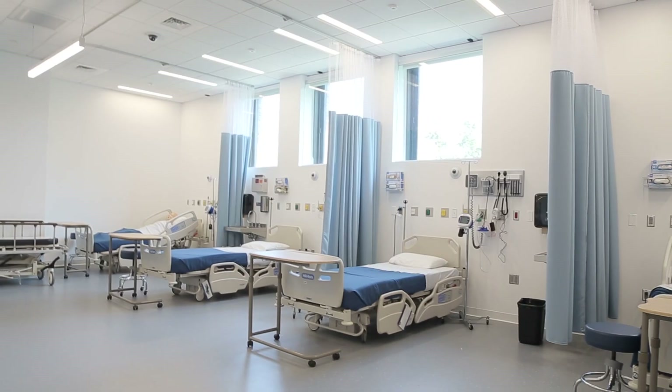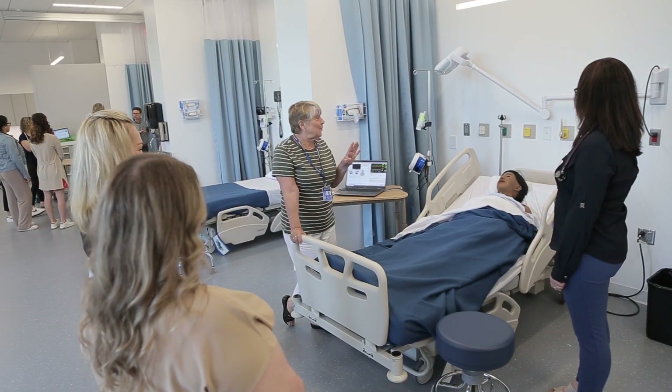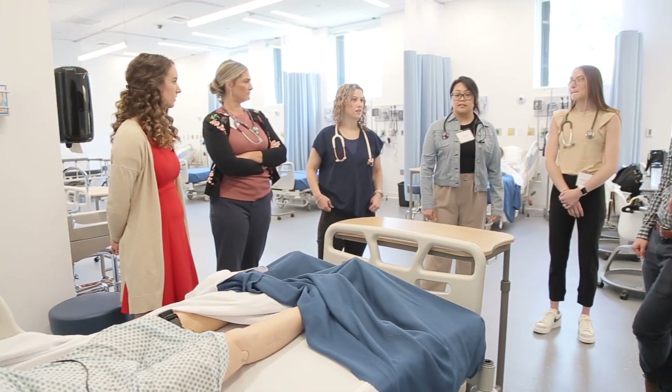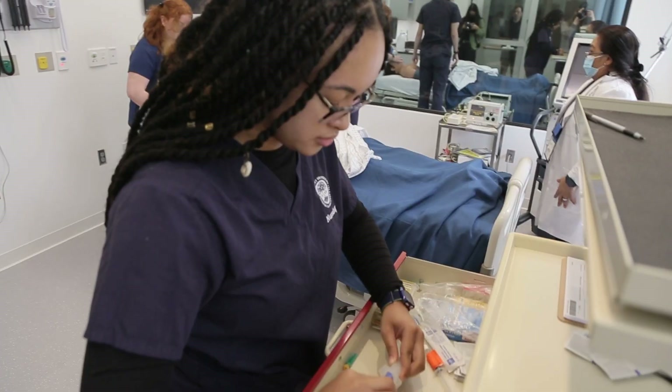The simulation center at Simmons is an 11,000 square foot simulation center — bright, sunny, and engaging. Where we are right now you can see around us our beds in our fundamentals lab. Each bay simulates exactly what a student will see in the hospital setting, so when our students go to clinical, they hit the ground running. They already know how to use all this equipment, they're well prepared, and they feel confident.